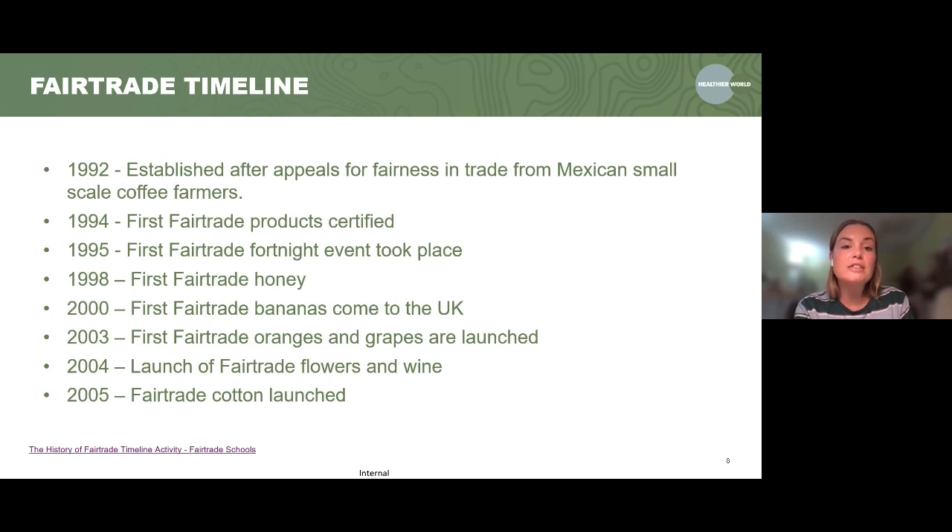Some of the first products: in 1998, the first fair trade honey was launched. In 2000, the first fair trade bananas came to the UK. In 2003, there were the first fair trade oranges and grapes launched. In 2004, there was the launch of fair trade flowers and wine. And in 2005, fair trade cotton was launched. New products continued to be launched after this — these were just the beginning products being certified when the movement took off.